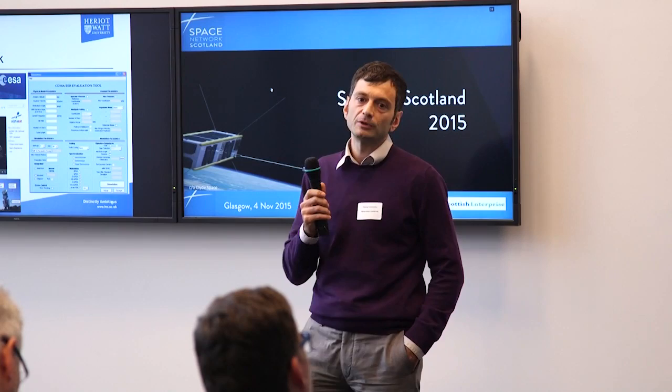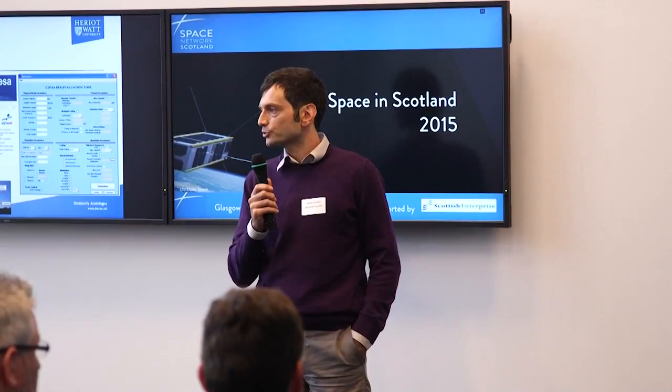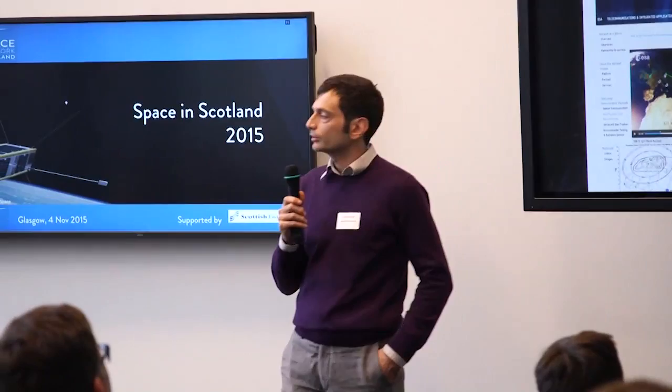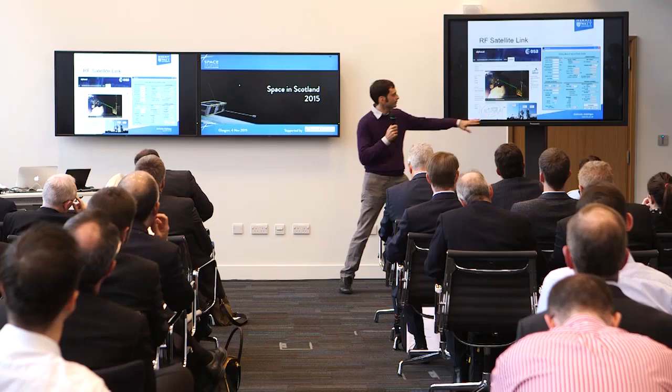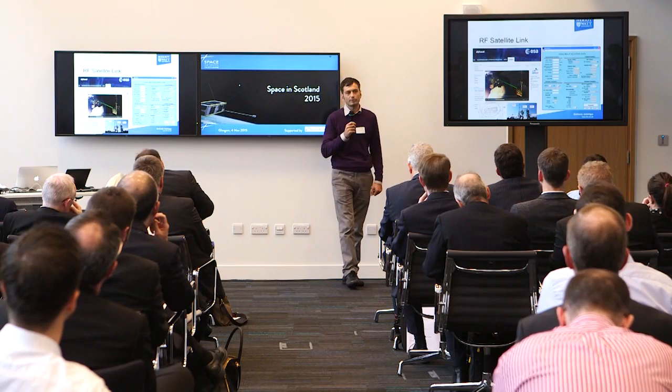The initiative we are pursuing at the moment — and that's why I put a slide here — is to set up at Heriot-Watt in Edinburgh a ground terminal for the AlphaSAT Q/V band propagation experiment. This is an experimental payload onboard AlphaSAT with a 40 GHz beacon, and we're looking to work with NASA to set up a terminal to receive the signal, do propagation analysis, and introduce that into our link estimations.